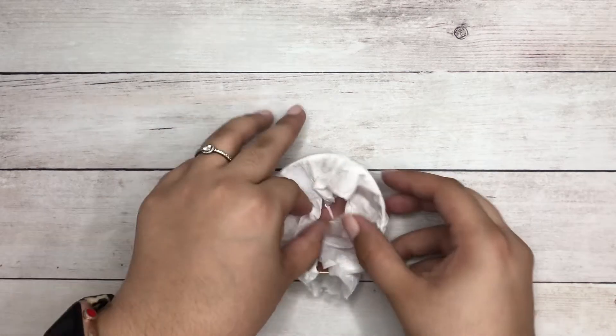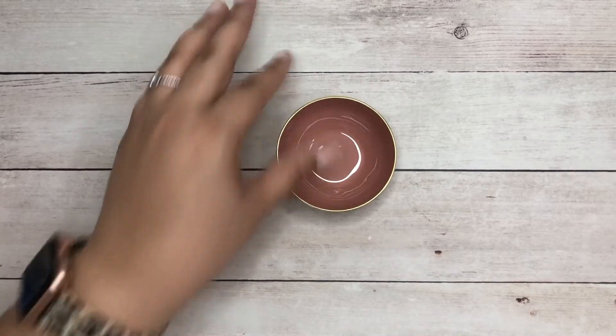The very first thing I ordered were these two trinket bowls — they're new to their accessory line. I got one in the pink rose and the other one in the lagoon color.